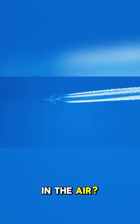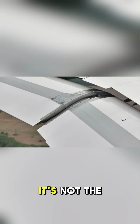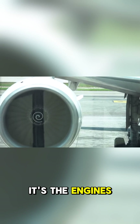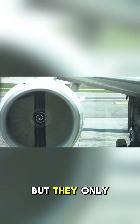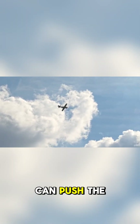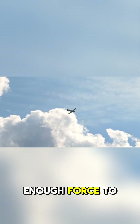Did you know how planes stay in the air? Number 7: It's not the wings that keep the plane in the air — it's the engines. The wings do help, but they only provide lift in one direction. The engines, however, can push the plane forward with enough force to keep it airborne.